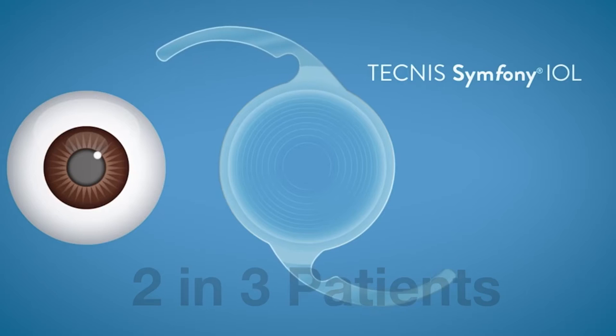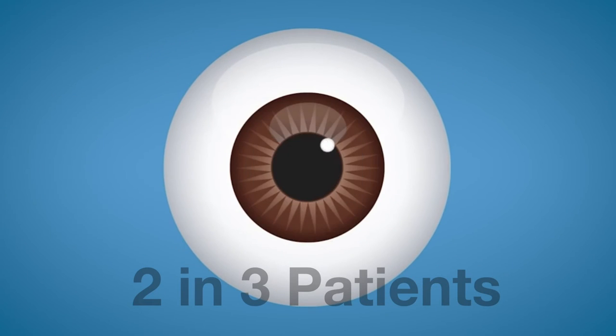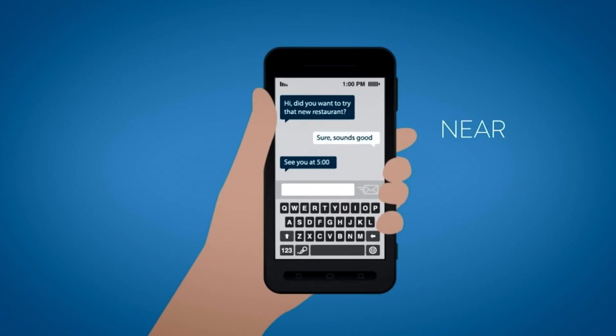Our experience with the Symfony has been superb. In the FDA study, we found that two-thirds of patients were completely independent of glasses after the surgery for distance and near. The other third of patients required some part-time reading glasses for up close, typically the lowest power reading glasses.